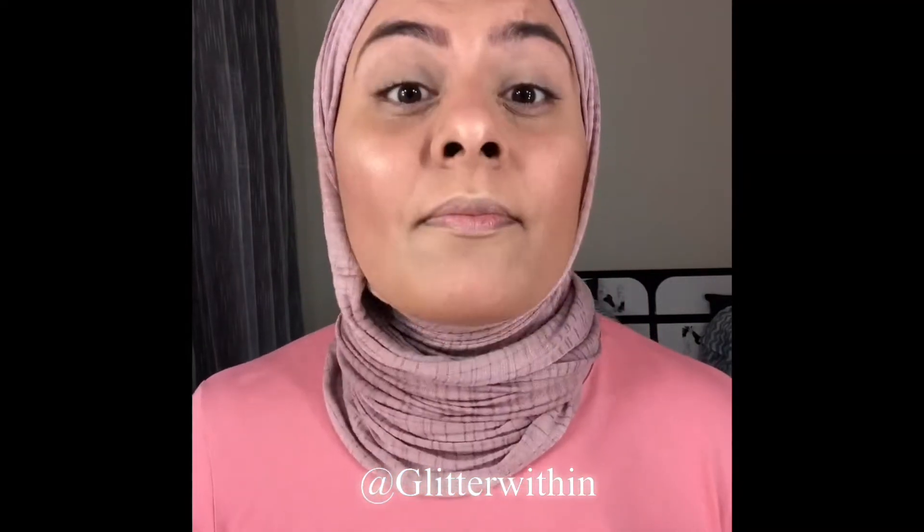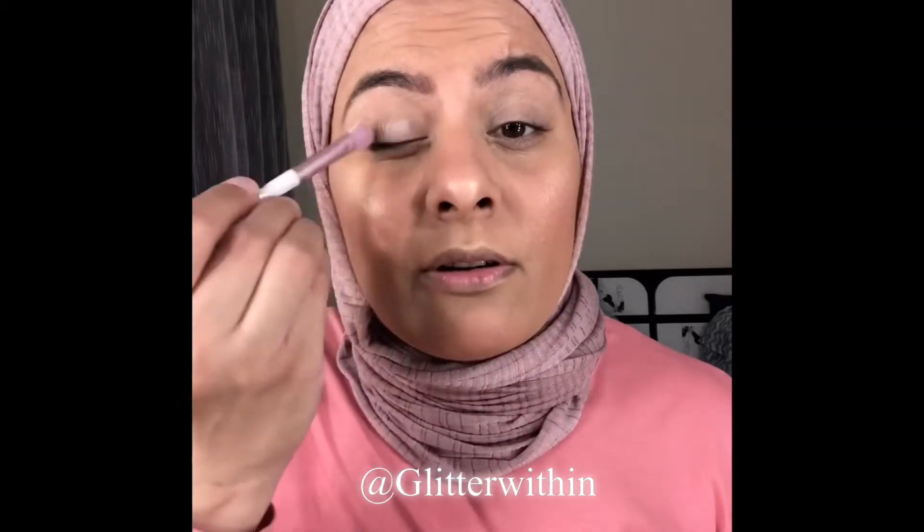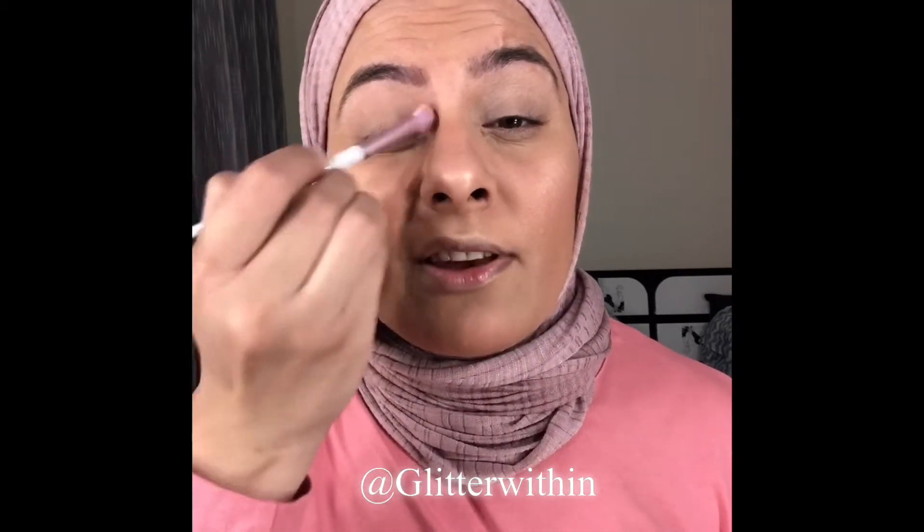Now let's move on to the eyes. I'm going to prime my eyes with the MAC Paint Pot, using just my fingers. Then I'll slightly set it with a translucent powder so that I don't have any creases.